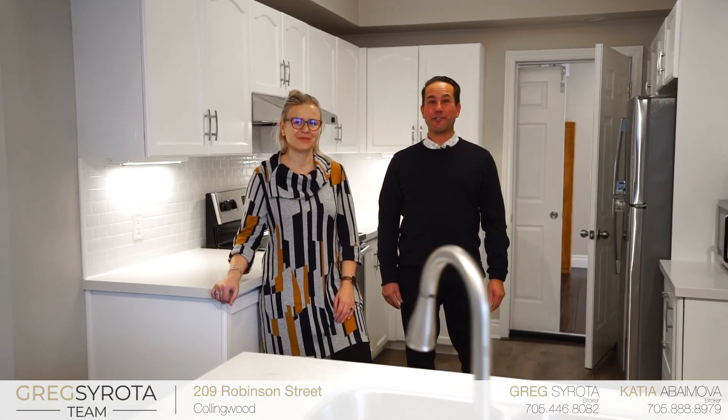Thanks for joining us on our tour of 209 Robinson Street in downtown Collingwood. If you want your own private tour, please give us a call.